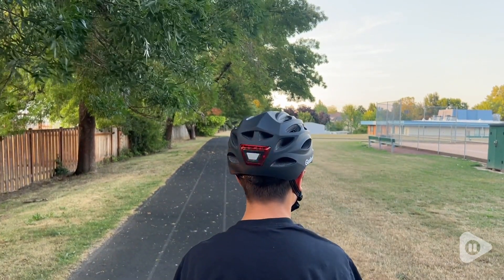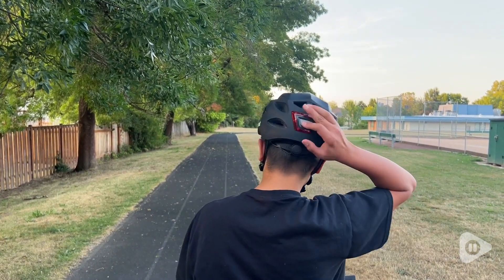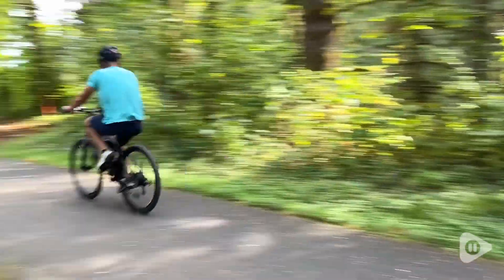Something we really liked about this helmet was the shape of it. It was very comfortable to wear. We loved the look of it, and we loved all the ventilation that this helmet provided.